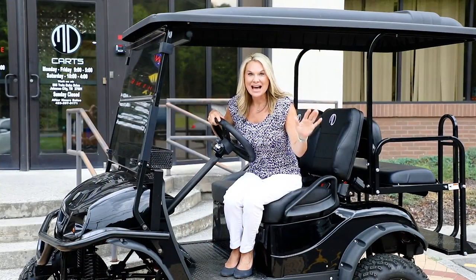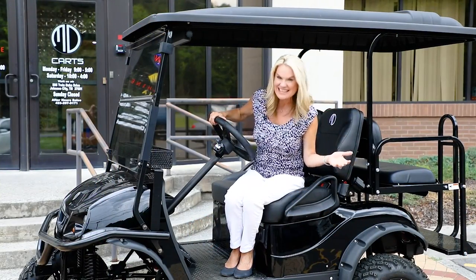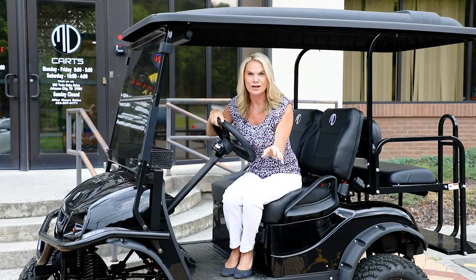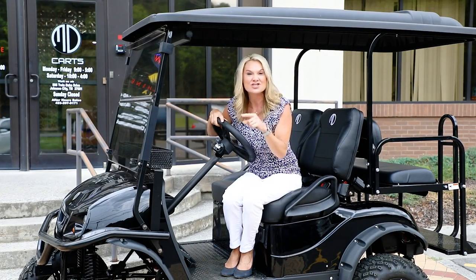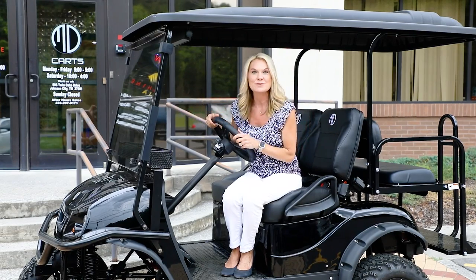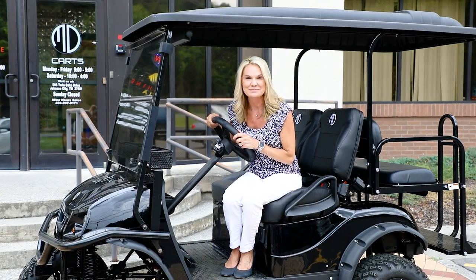Check out my new daytime ride — how nice is this! We are here at MD Carts in Kingsport, where they are getting ready for a huge three-day event that you don't want to miss. You can come out, test drive a golf cart, and take one home. Let's go inside and talk to them.